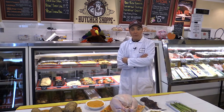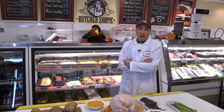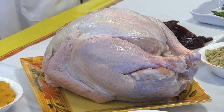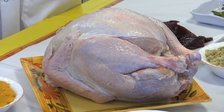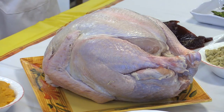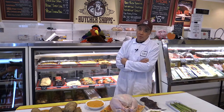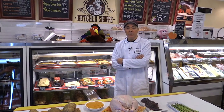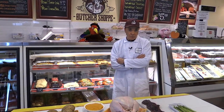First let's start with the whole bird. They're available domestic and wild — the two differences being one's a bird that can fly and one's not. You want to concentrate on a domestic bird. They're available in two-pound increments, starting at a 10 to 12 pound range and going all the way up to 28 to 30 pounds.